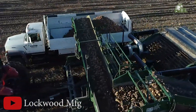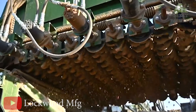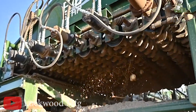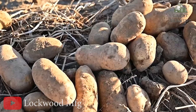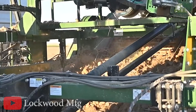Now let's talk control. The Lockwood Harvester 674 is smarter than Iron Man's suit. Thanks to its CAN bus systems and user-friendly joystick control, you'll feel like you're playing a video game while harvesting potatoes. Hydraulics — it's got them covered. From primary to secondary to boom, smooth operations like a well-choreographed dance routine.